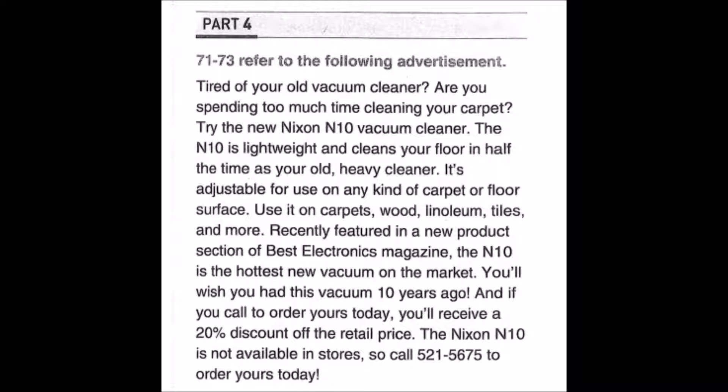Part Four directions: you will hear some short talks given by a single speaker. You will be asked to answer three questions about what the speaker says in each short talk. Select the best response and mark the letter A, B, C, or D on your answer sheet. The talks will be spoken only one time. Questions 71 through 73 refer to the following advertisement.